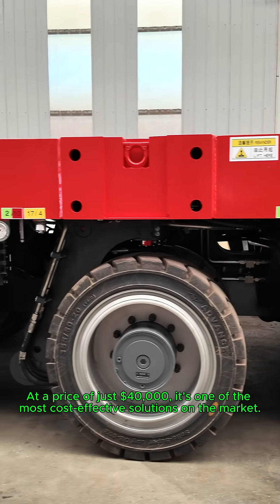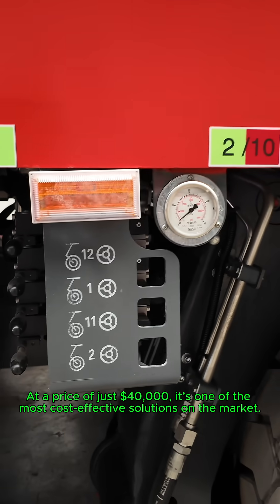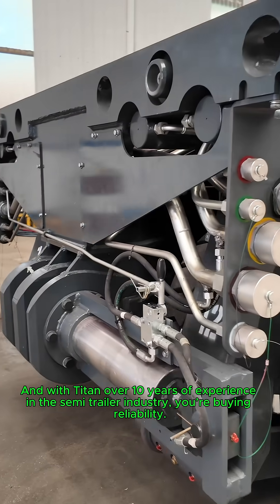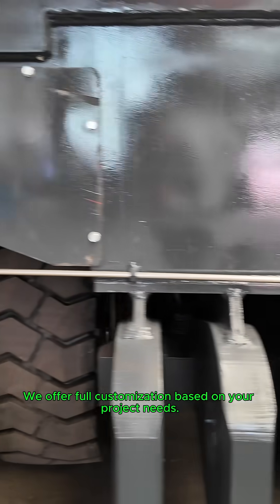At a price of just $40,000, it's one of the most cost-effective solutions on the market. And with Titan's over 10 years of experience in the semi-trailer industry, you're buying reliability. We offer full customization based on your project needs.